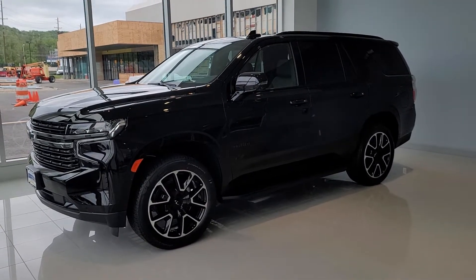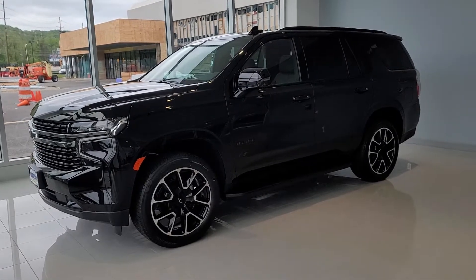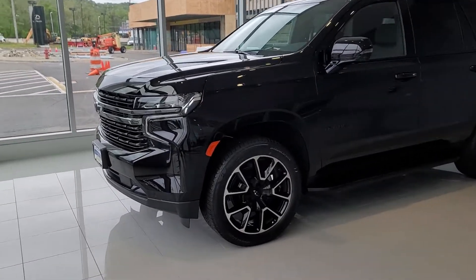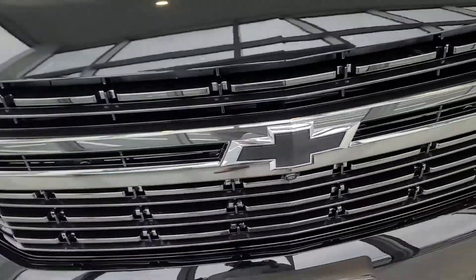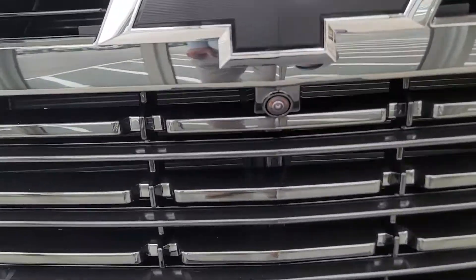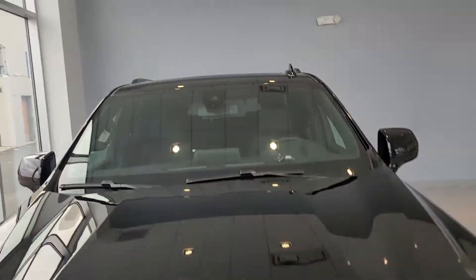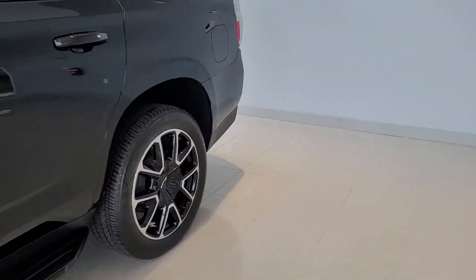This is a black RST — super, super high in demand. The most popular color, the most popular trim. The RST gives you the blacked out chrome trim, the blacked out bow tie. This even has a luxury package which gives you that surround vision camera, lane keep assist, pedestrian brake alert — just gorgeous.